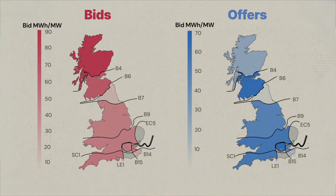On the other hand, looking at the same map for offers, we can see that batteries in Wales, the Midlands and the south of England see a greater utilization for offers. This is because they help to balance out bid actions taken further north.